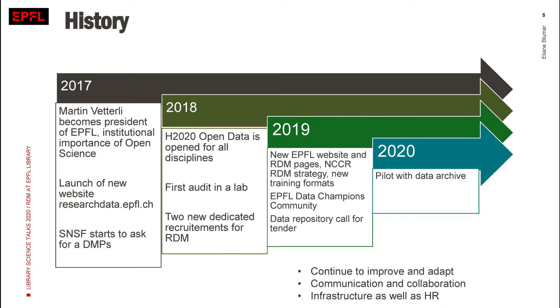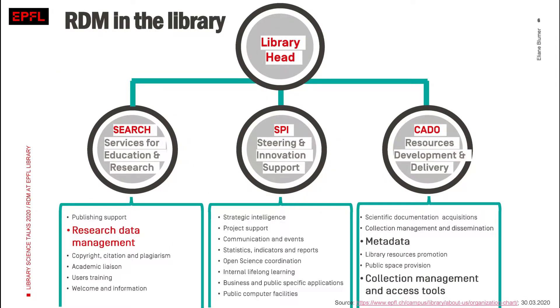You may be asking where this service in a scientific library is situated. I've taken the organigram of the EPFL Library. Research data management is part of one of the big three departments — the services for education and research, called SEARCH. But we're collaborating a lot with CADO, which is the resources and development delivery service. I highlighted the metadata team and the collection management and access tools as our most important internal collaborations.